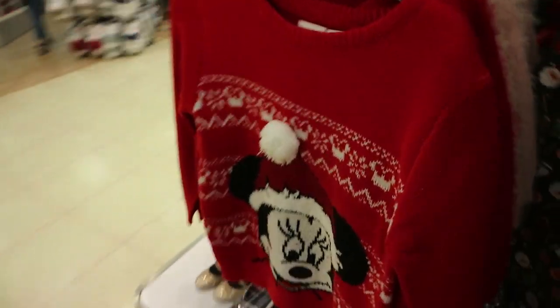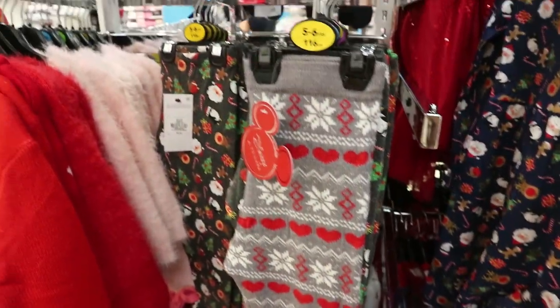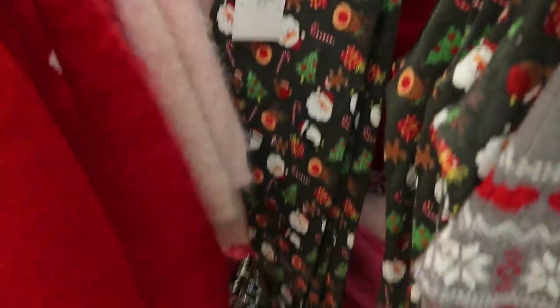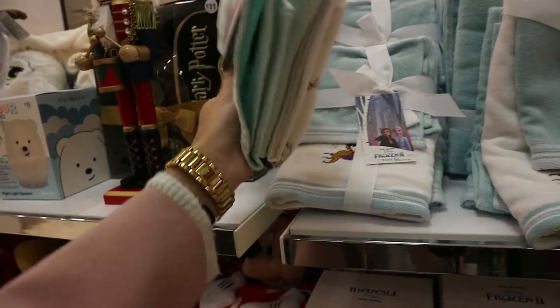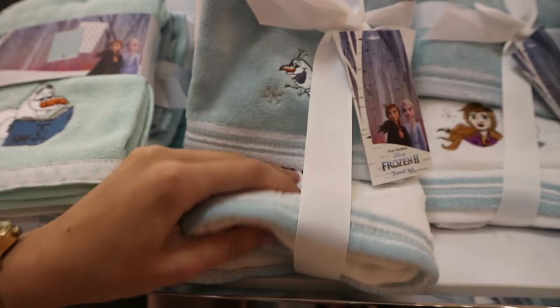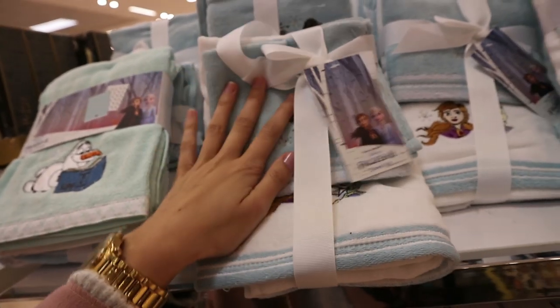How cute is this little girl's jumper! They have the little sloth on the tree, Minnie Mouse leggings and little Christmas ones for just five euro. They have a little Frozen set of two tea towels for six euro each with Olaf, and a bathroom set — you get the face cloth with Anna and Elsa, and Olaf on the back with the reindeer.